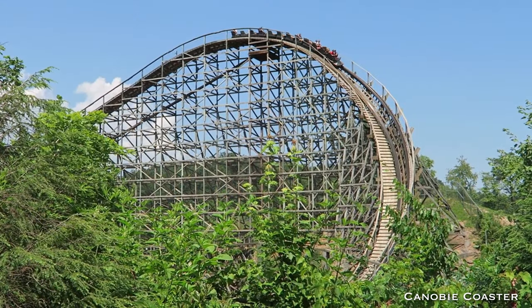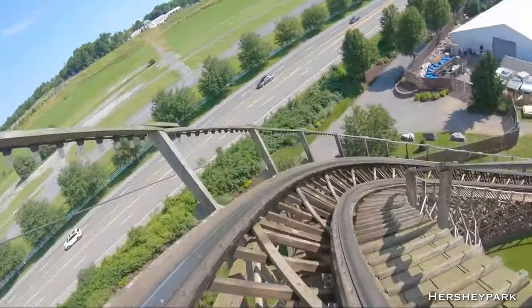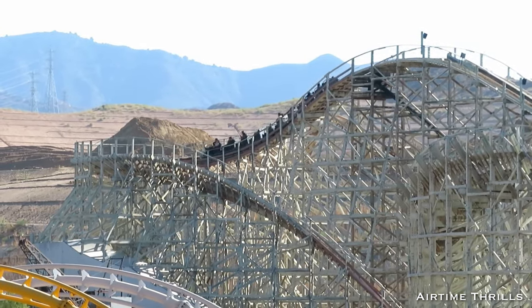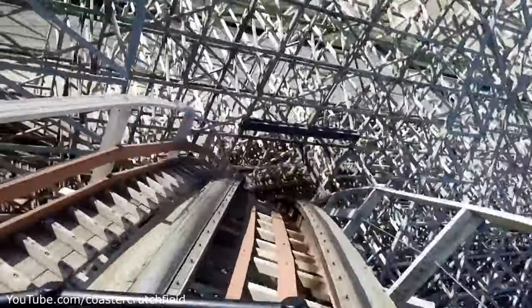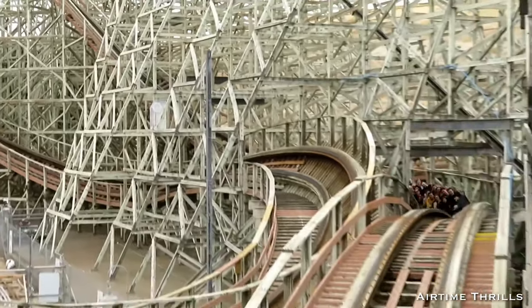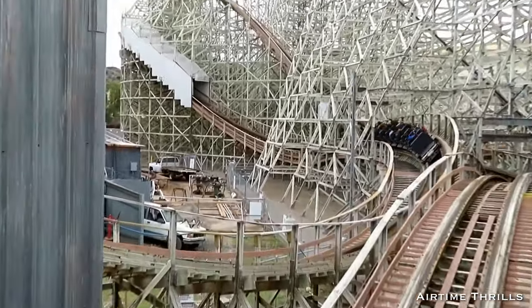Great Coasters International, known for their graceful and curving first drops, did something they hadn't done too often. With Terminator Salvation the Ride, now called Apocalypse the Ride, at Six Flags Magic Mountain, they built a shallow curving drop off the lift hill that transitions into a steeper straight drop through the structure of the lift, followed by a turn in the opposite direction. The combination of getting pulled down the drop, having a change in direction, and having excellent head choppers puts this at the top of our GCI first drops. The drop is 87 feet, and riders reach a top speed of 50 miles per hour.